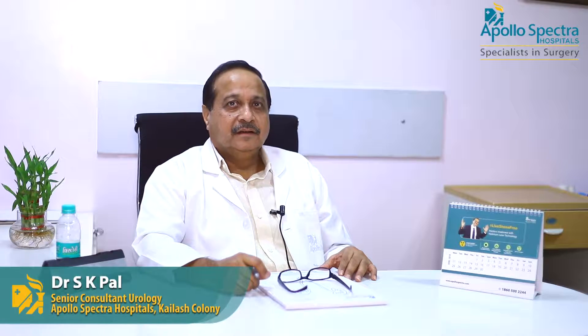I am Dr. S.K. Paal. I am a senior consultant urologist at Apollo Spectra Hospital, Kailash Kalani. I have 32 years of experience after my MCH degree.